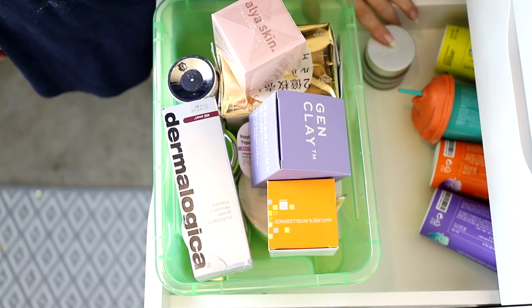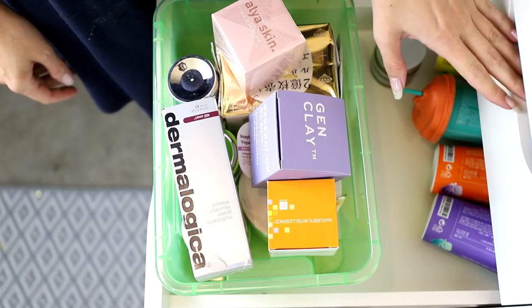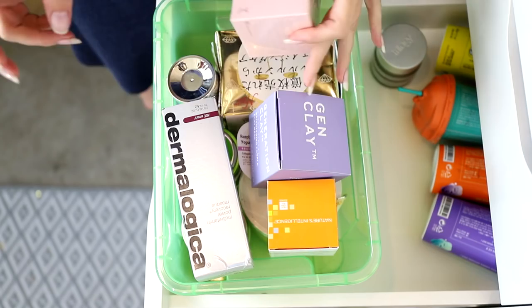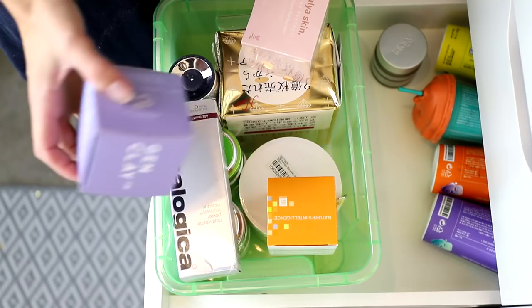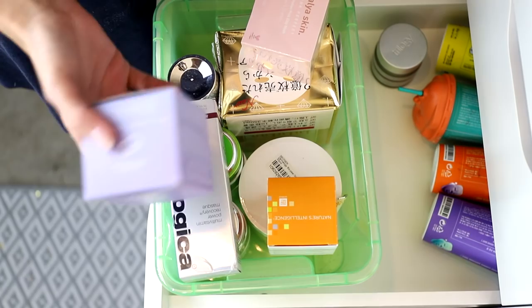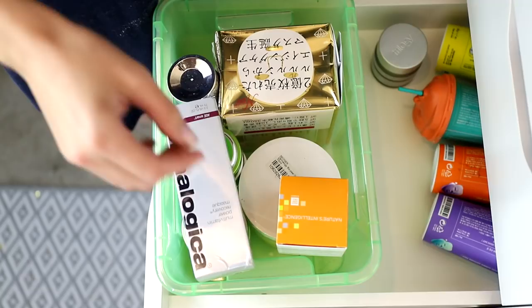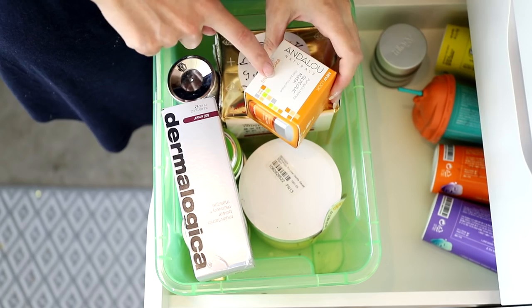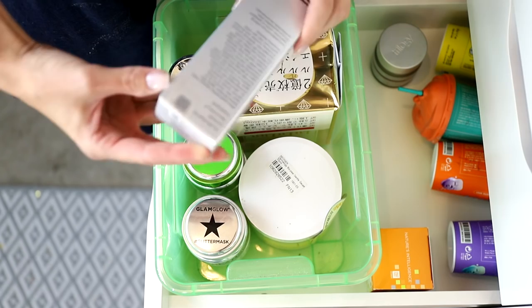Coming back to the extra mask drawer — my goal for 2021 is to make sure all mask items can fit in one small drawer. Going through these: another raspberry age-defying yogurt massage mask — getting rid of it. Some cream and clay masks — I just don't really like them, so they can go. The Glycolic Mask from Andalou Naturals — I'd definitely use that, keeping it.